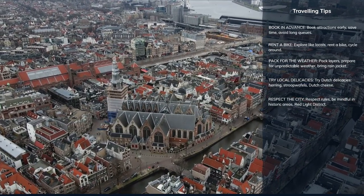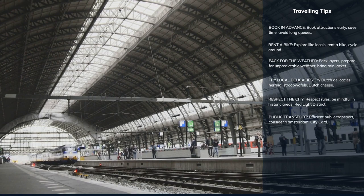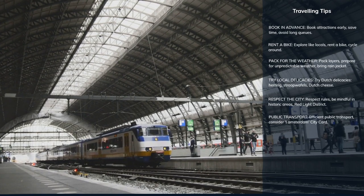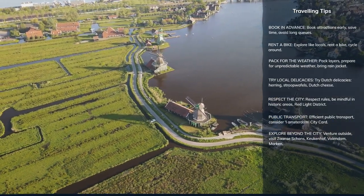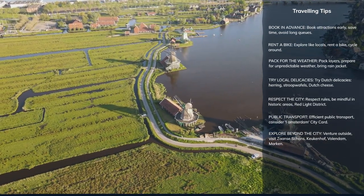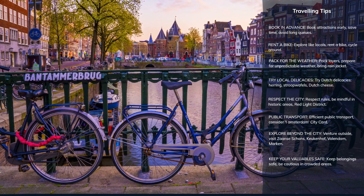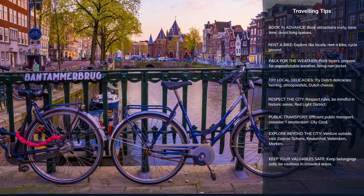The city's historic areas, especially the Red Light District, have strict rules and codes of conduct. Respect the residents, do not take pictures where it's not allowed, and maintain respectful behavior. Amsterdam has an efficient public transportation system — consider buying an I Amsterdam City Card for unlimited public transport and free entry to many attractions. If time allows, consider a day trip to nearby places like the windmills at Zaanse Schans, the flower fields at Keukenhof in spring, or the charming towns of Volendam and Marken. As in any major city, be aware of your belongings, especially in crowded areas like Damrak or the central train station.